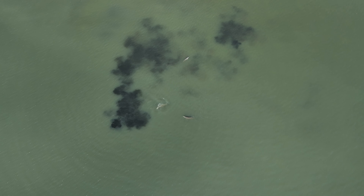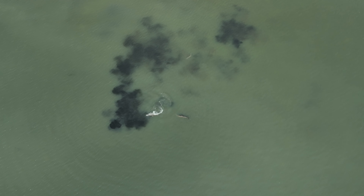You can also see just how shallow the water is in this area by all of the mud they are stirring up when they are chasing after the fish.